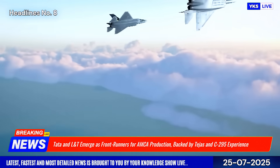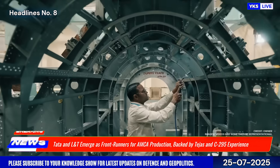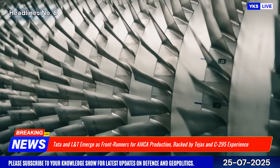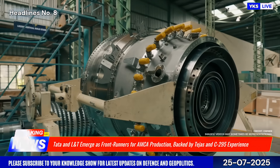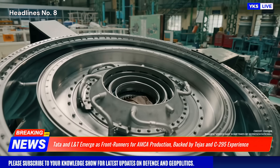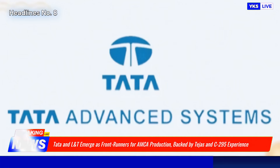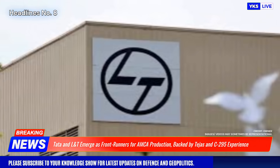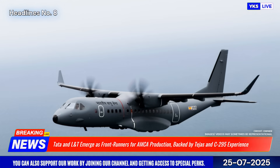Reported in July 2025, this comes as the Defense Ministry evaluates industrial partners to co-produce the AMCA under a proposed special-purpose vehicle model. Both Tata and L&T bring significant manufacturing experience — TASL from its involvement in the C-295 transport aircraft and ongoing support for the TEJAS program, and L&T from its defense-grade composite structures and modular manufacturing expertise.